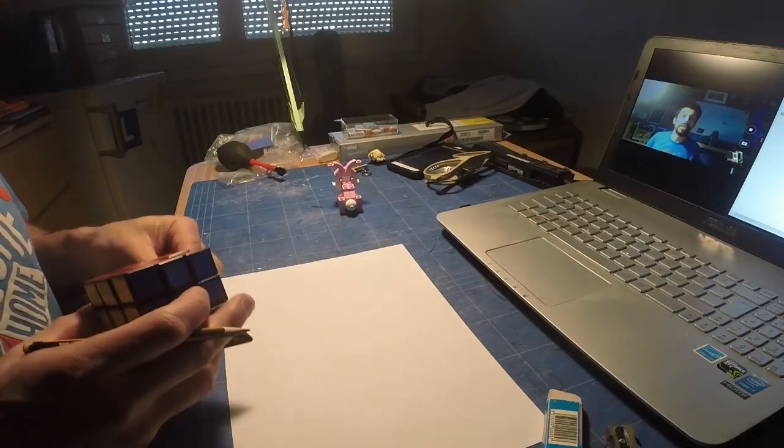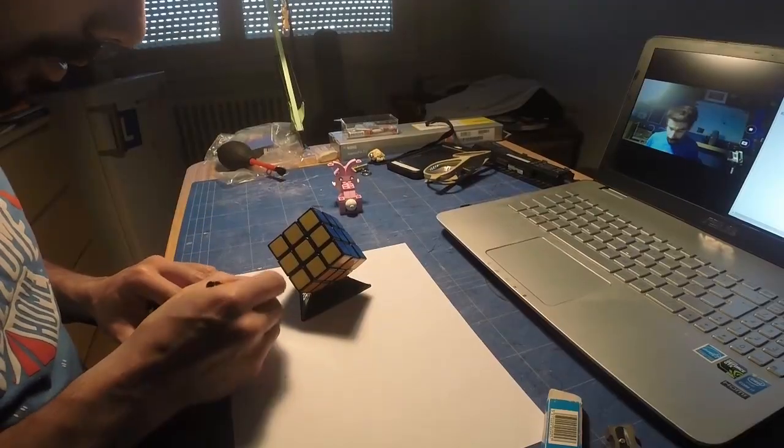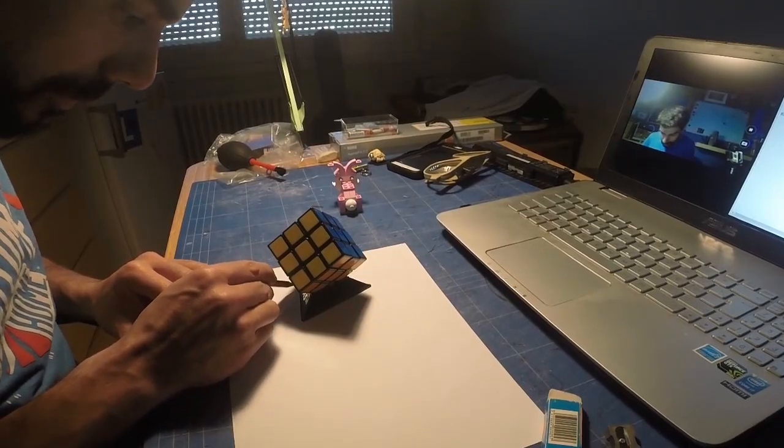Don't forget to write down your observations — you can even draw and color the magnificent experiment you just saw. Ready for your art challenge? For your art challenge you are going to need: a lamp, different objects, paper, a pencil, a rubber and a sharpener. Turn on the light, place your object on the paper, grab your pencil and start drawing the contour of the shape.